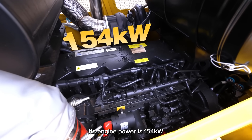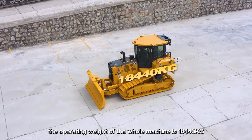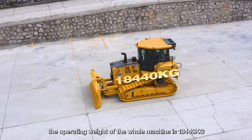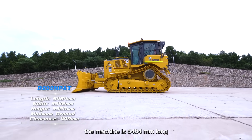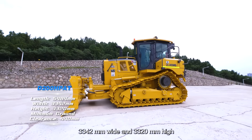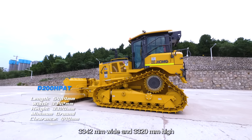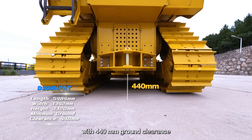Its engine power is 154 kW. The operating weight of the whole machine is 15,440 kg. The machine is 5,484 mm long, 3,342 mm wide and 3,320 mm high, with 440 mm ground clearance.